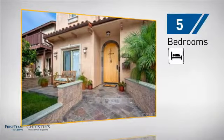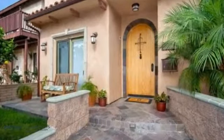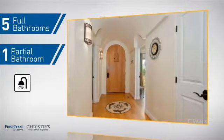you'll find five bedrooms so everyone has a private space to come home to, as well as five full bathrooms and one partial bathroom.